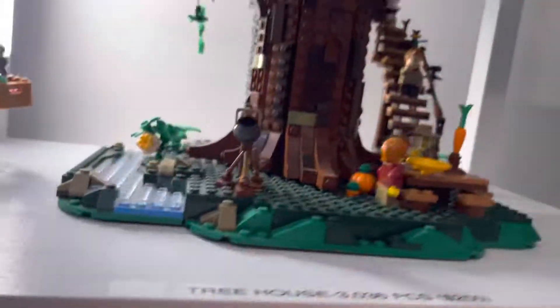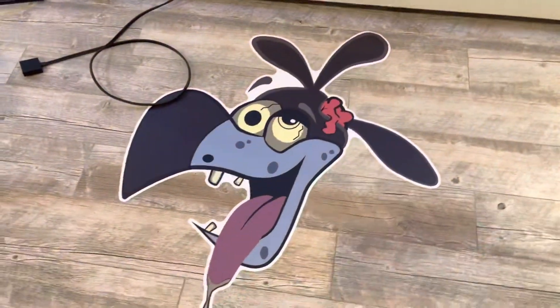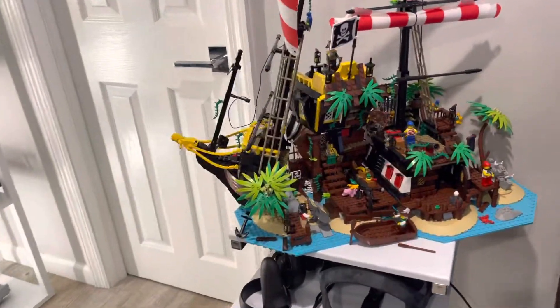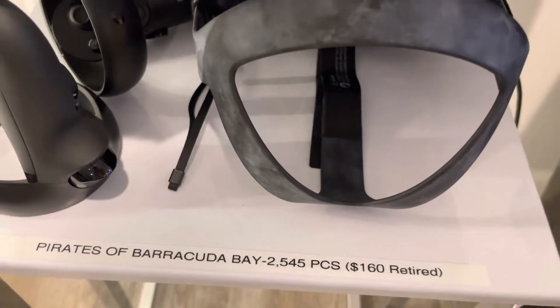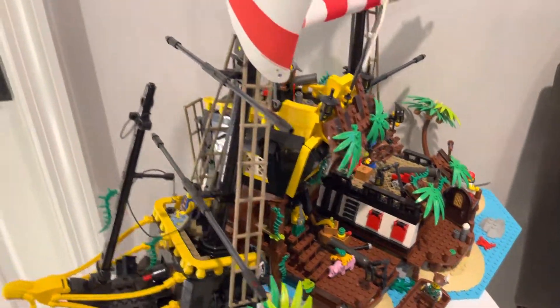Next up in our collection, going to the left, here it is — Pirates of Barracuda Bay. 2,254 pieces, $150 retail. It has been retired, which means it is also no longer available for sale at LEGO — third party only.